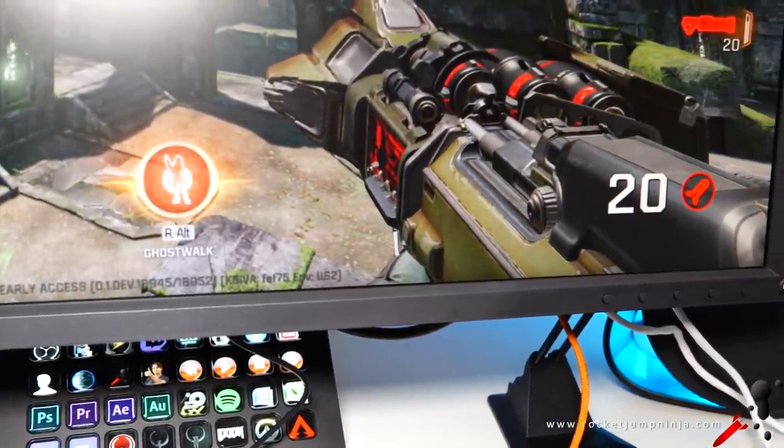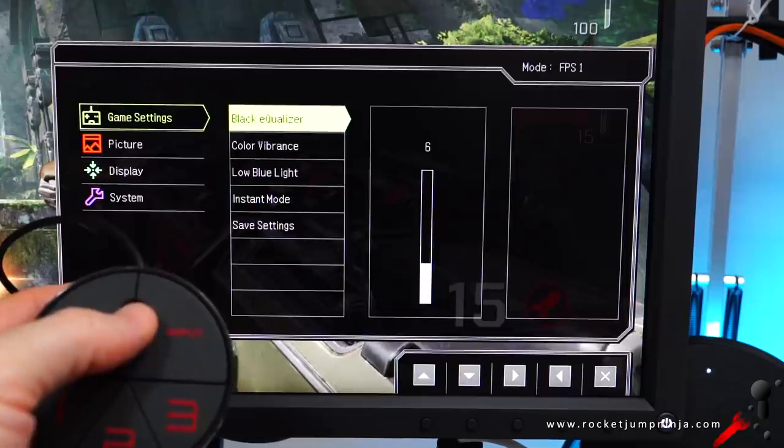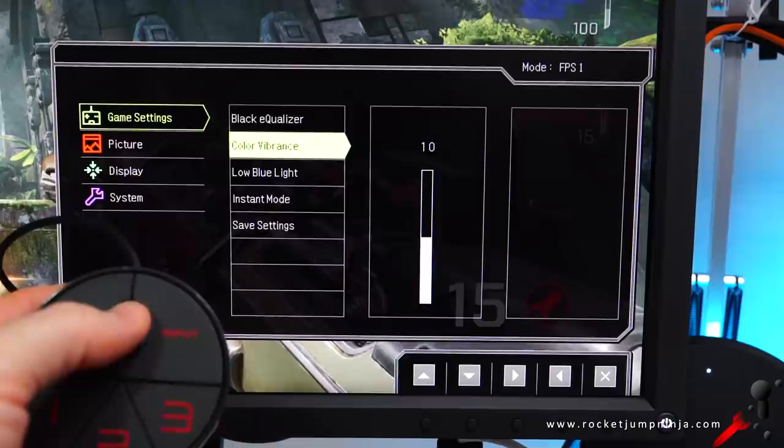I ran it through a profiler and it seemed to do pretty well. There wasn't much that was hard to change and the light levels are pretty much right. But we can go through my settings real quick if you want to see them.